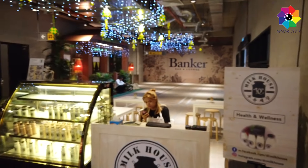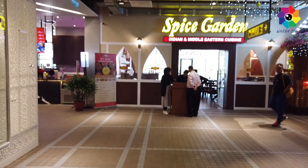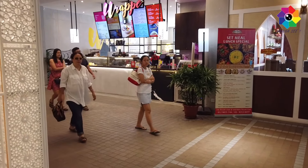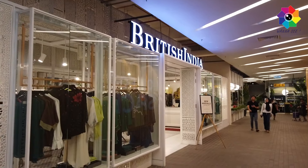This door is selling milk, if you are thirsty. Now I want to show you some of the restaurants and nice cafes here. British India - the design here is so cool.